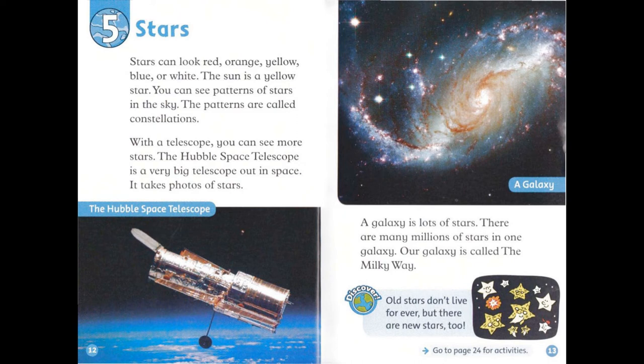Discover! Old stars don't live forever, but there are new stars, too.